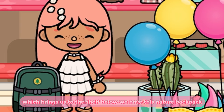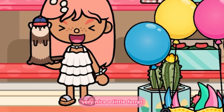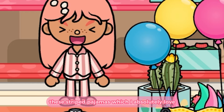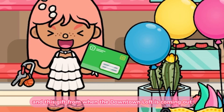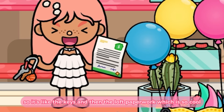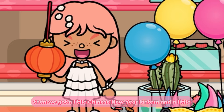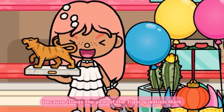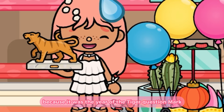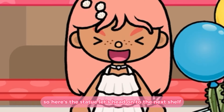Which brings us to the shelf below — we have this nature backpack, very nice, a little ferret, these striped pajamas which I absolutely love, and this gift from when the downtown loft was coming out — it's like the keys and then the loft paperwork, which is so cool. Then we got a little Chinese New Year lantern because it was the year of the tiger. Here's the statue — let's head on to the next shelf.